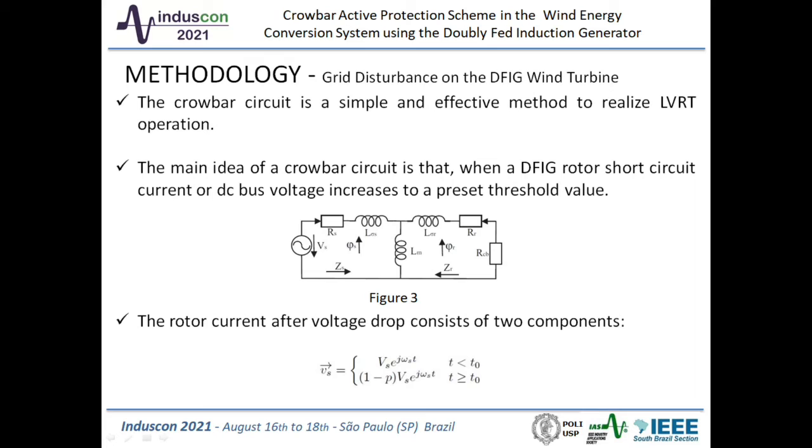The equivalent circuit of DFIG is shown in Figure 3 when a voltage drop occurs and the crowbar activates quickly. The rotor current after the voltage drop consists of two components: the first is the transient attenuation component caused by the grid voltage drop, and the second is the steady-state current attenuation component. The phase of voltage at the stator and rotor are obtained by equations below, where P is used to describe the severity of the voltage drop, with 0 less than P less than 1. For instance, if the stator voltage drops to 20% of its nominal value, then P equals 0.8.